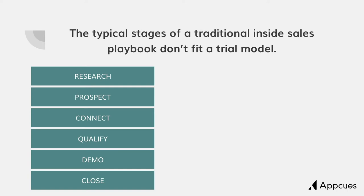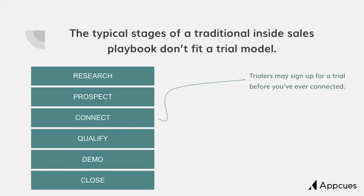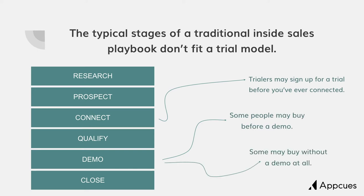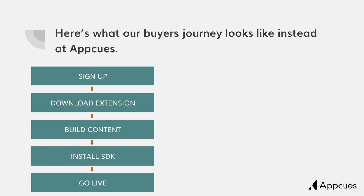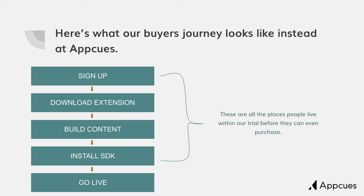Here are your typical deal stages for your traditional inside sales model. We're going to talk about why these don't fit a trial-driven model. When somebody is going to trial your product, they're going to start to understand how it works and get value from it before you've ever connected. Some people may not need a classic demo at all to buy, and some people may not even get a demo at all. That's great. Selling within a trial is a race to customer value. So instead of looking at your sales process, look at their buyer's journey. Here's a look at the buyer's journey at AppCues — the things that a trialer is going to do within our product before they have to purchase, before they're going to hit a trial limit.